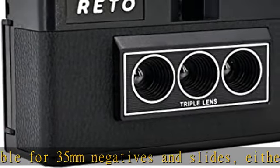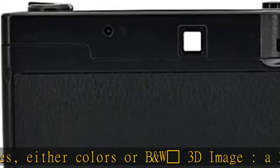3D image: a 3D camera which carries a unique design that can wiggle a still moment, giving new life to 2D images.